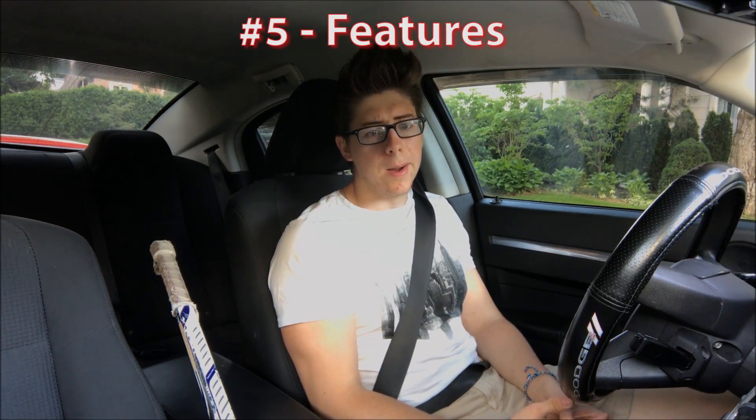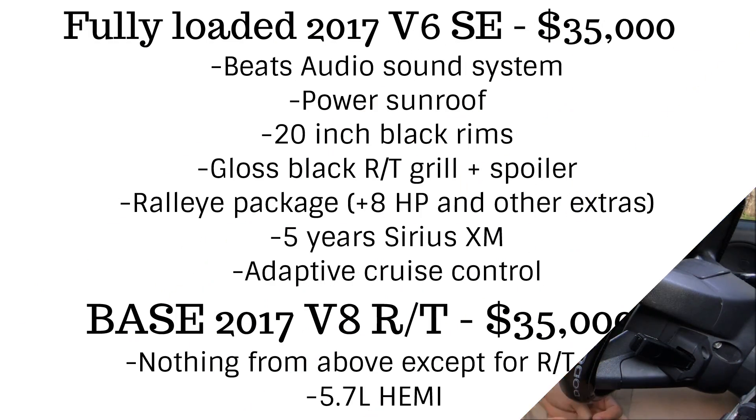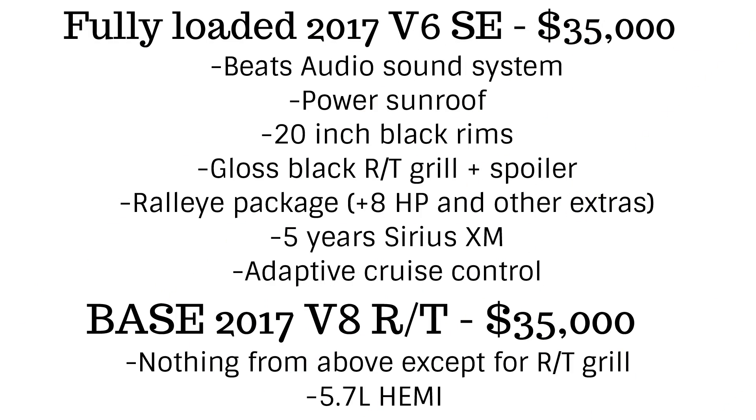Features are another important factor and the fifth reason why some people choose v6s over v8s. A v8 with no extra features can end up costing the same as a fully loaded v6. Looking at a base model 2017 Charger, you can add features like a Uconnect audio sound system, power sunroof, 20-inch black rims, gloss black RT grille, a horsepower bump from the rally package, rear spoiler, GPS navigation, five years of satellite XM, and adaptive cruise control — bumping the price to around $35,000. Meanwhile the RT also starts at $35,000 and you get none of these extras except the grille. So some people will choose the trade-off of a fully loaded v6 instead of a v8.